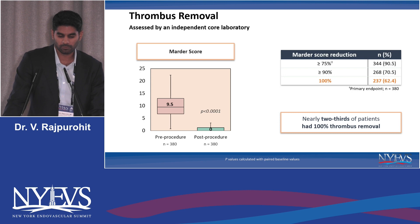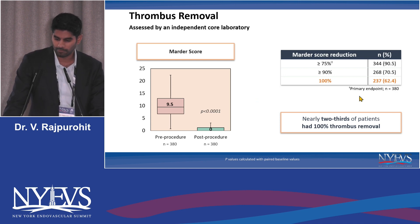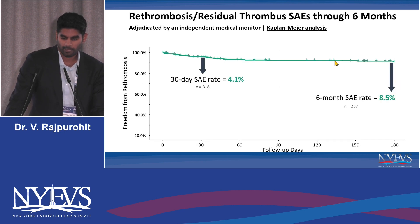Looking at our primary endpoint, the MARTER score, the pre-procedure score was around 9.5, which went down drastically to about zero. But what's more interesting is that nearly two-thirds of these patients had 100% removal of thrombus. The primary endpoint was actually greater than 75% removal, which was achieved in 90% of these patients. The re-thrombosis or residual thrombus event rate at six months was about 8.5%, which is a modest event rate comparable to many studies we've seen in the past.